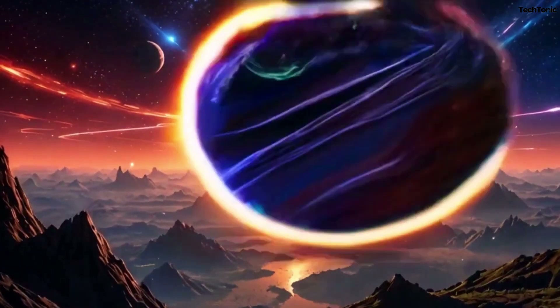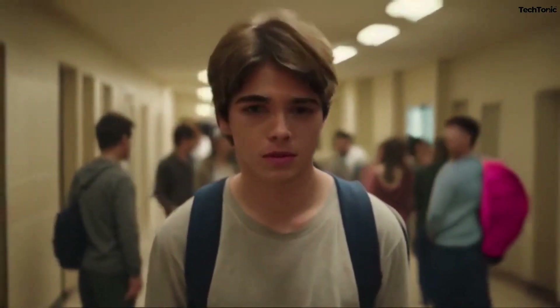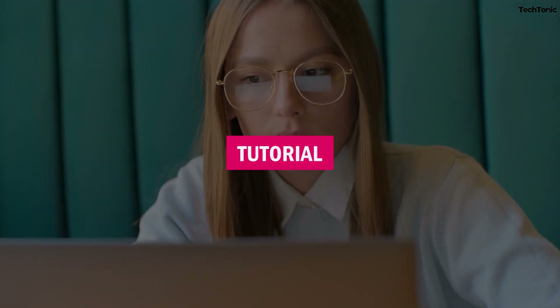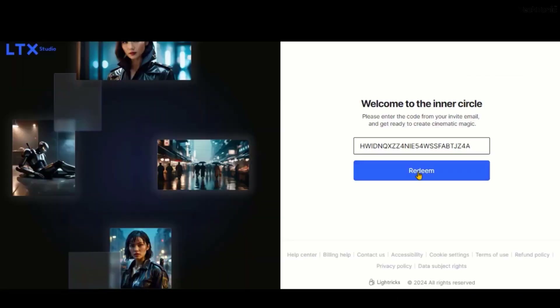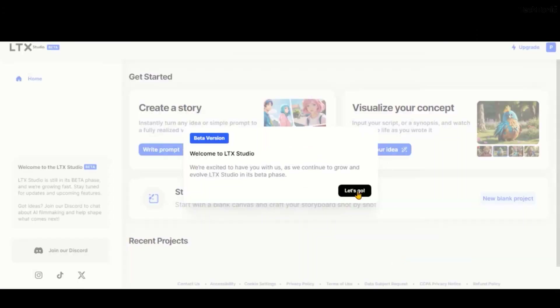Now that you've familiarized yourself with the full array of features LTX Studio offers, it's time to harness these tools to enhance your content strategy. To get started with LTX Studio, here is the complete tutorial. Step 1: Sign up. Head to the LTX Studio website and create an account. After signing in, you'll be introduced to the sleek dashboard, where you can start creating right away.